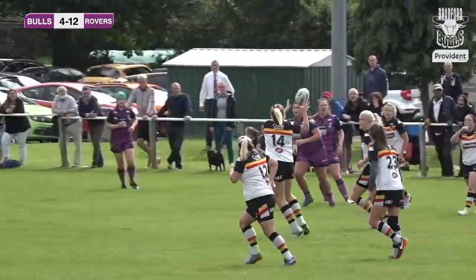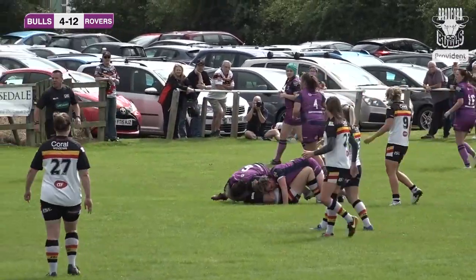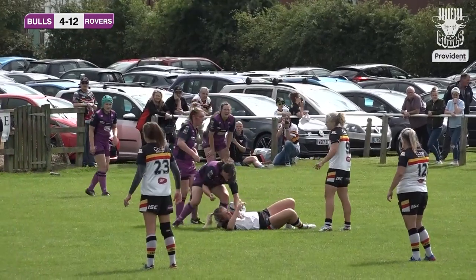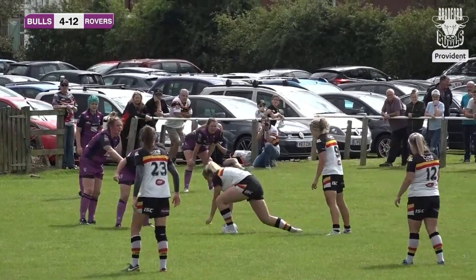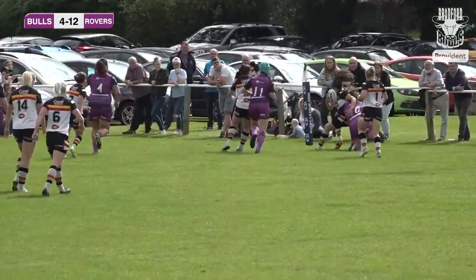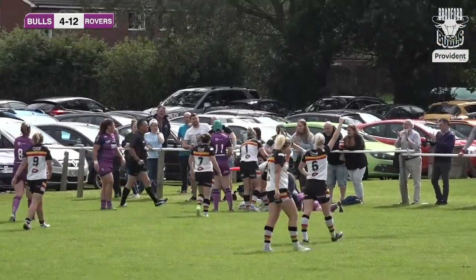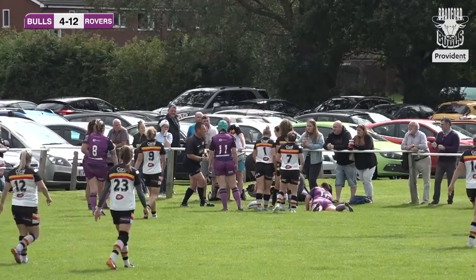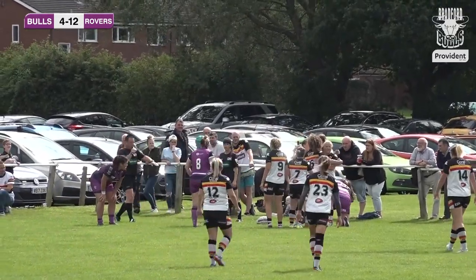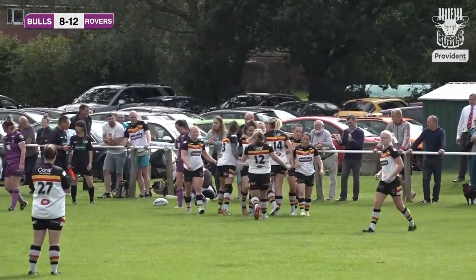Bradford trying everything to open the Featherstone defence. On the second tackle, Bradford sit just shy of the ten metre line. Featherstone players slow to clear the ruck — Kirstie Maroney feeds Savannah out wide and I think we've got a try! A great face pass out to Savannah on the wing. Young Savannah, only 17 years old, and an absolutely phenomenal player.